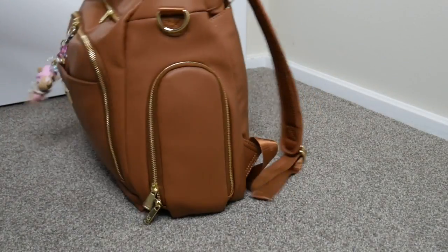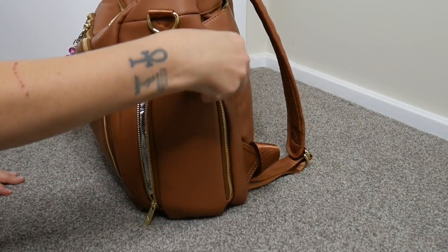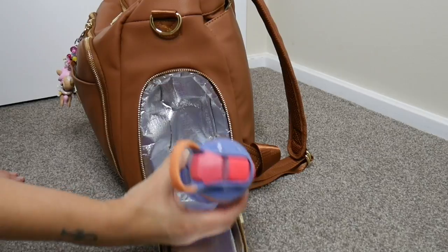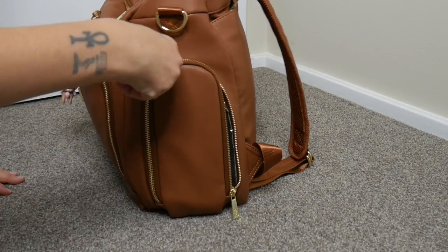The zippers are really smooth — because it's got two zipper pulls you can open it either way, so you're not fighting to find the zipper. In one side I had the Fontana and in the other I've got the Contigo water bottle, which fits well in there.